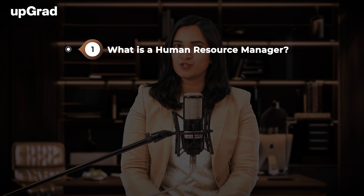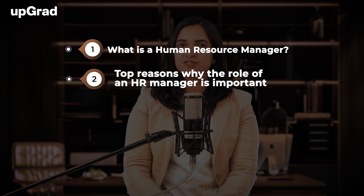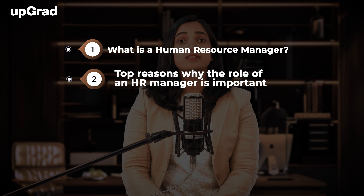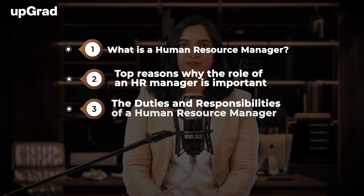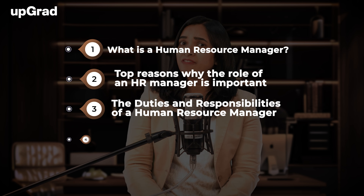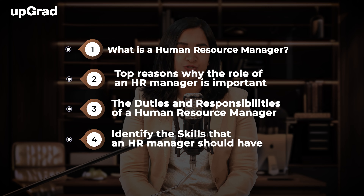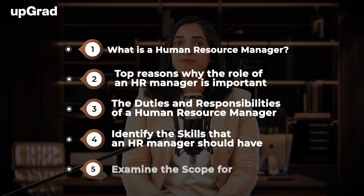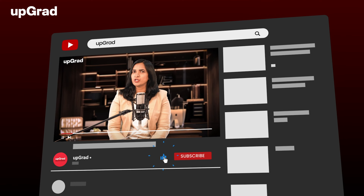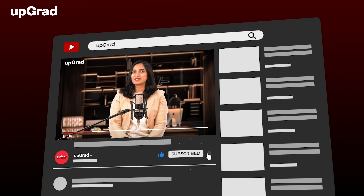We'll start by defining what is a Human Resource Manager. Next, we'll discuss the top reasons why the role of an HR Manager is important. Third, we'll look into the duties and responsibilities of a Human Resource Manager. Then, we'll identify the skills that an HR Manager should have. And finally, we'll examine the scope for HR professionals in India. Make sure you subscribe to this channel so that you do not miss any new updates.